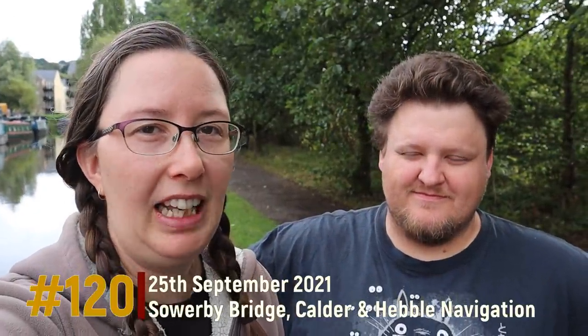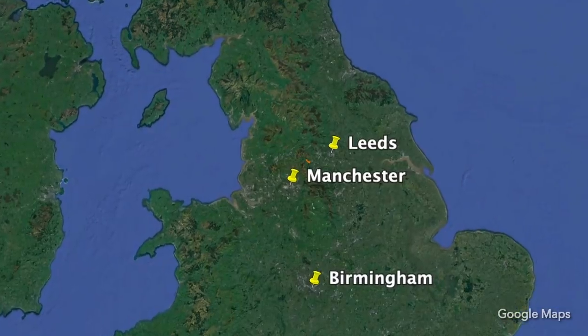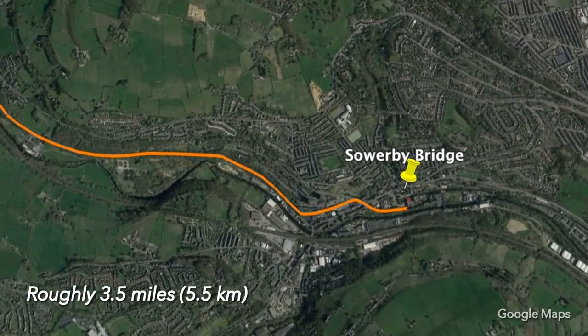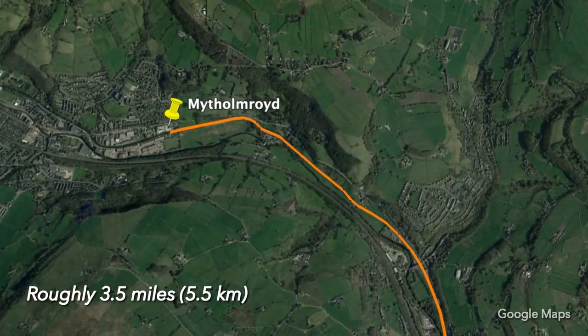This morning we are doing the last two locks on the Calder and Hamill navigation, up onto the Rochdale. We found a boat that we're going to share with, so that's good because double locks are always easier with two boats. These locks are longer than 60 foot, so we think we've tackled all of the really short locks now.